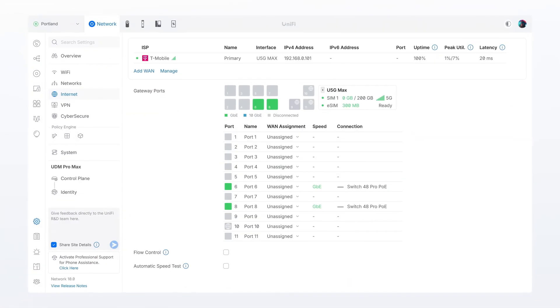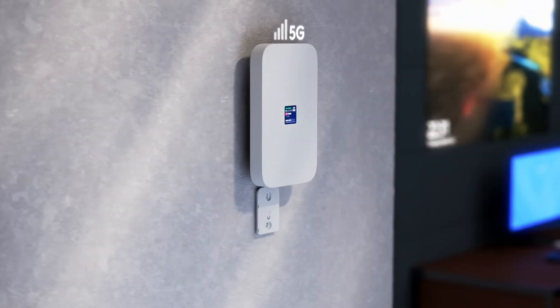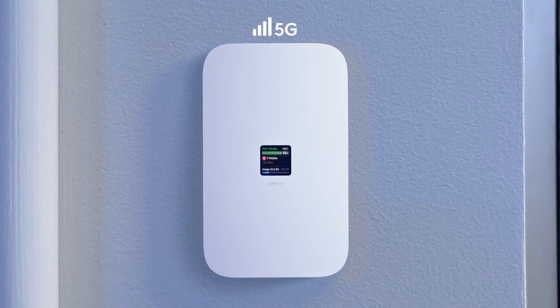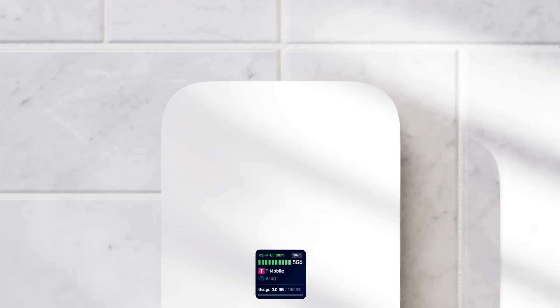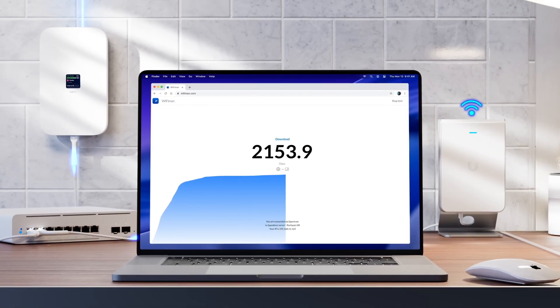It's powered by PoE and it automatically pops up in your Unified controller, becoming usable as a primary WAN, a backup WAN, or part of your multi-WAN load balancing setup. It's small, sleek, and can be placed on a desk, on a wall, or up against a window where the 5G signal is strongest. Speeds depending on the carrier run around 2 gigs down — sometimes even higher depending on real-world conditions.